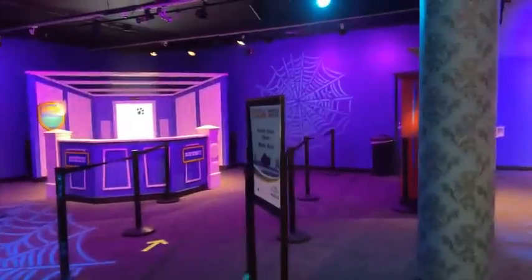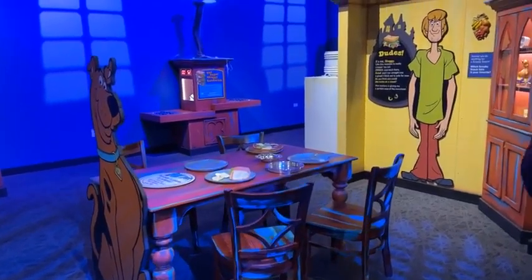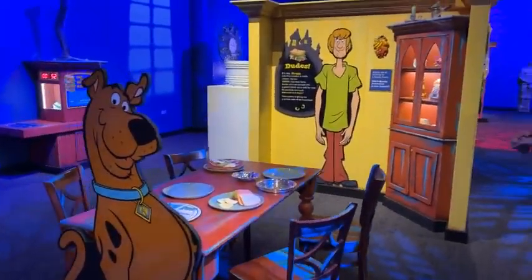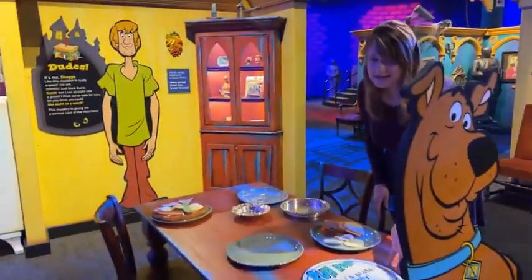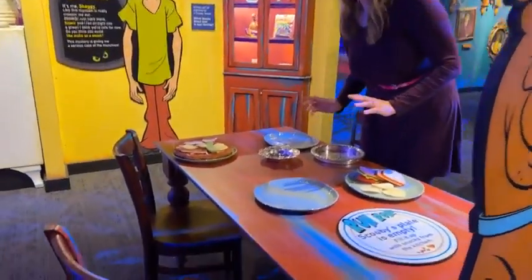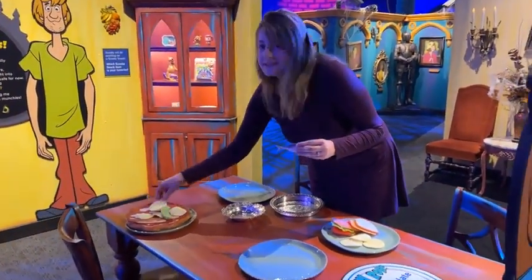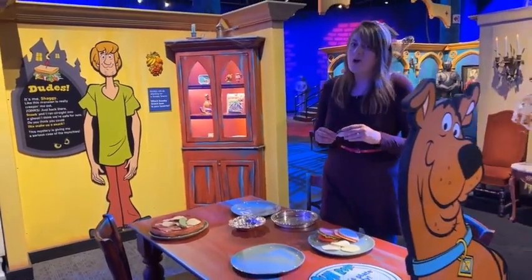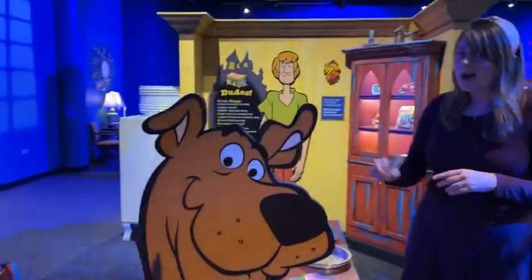Now we're heading over to Scooby and Shaggy's favorite spot in the mansion — the kitchen. They are always a little spooked when the gang is investigating something, so they came here to get a snack and calm their nerves. Scooby's plate is empty, so they need your help making food. We have all kinds of fun, wacky combinations because Scooby and Shaggy don't eat regular sandwiches — they eat sardine sandwiches or pizza with pickles, potato chips, and bacon. Create your own crazy snack. All play food is regularly cleaned by our staff, and hand sanitizer and wipes are spread throughout the exhibit.